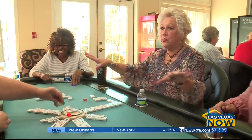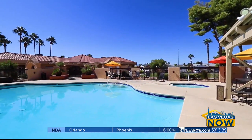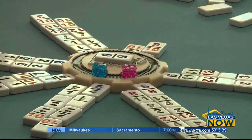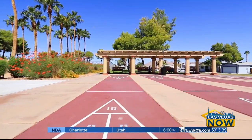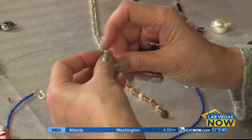You cannot be bored here. And pool time — we live at the pool. We're pool girls. There's something for everyone every single day of the week, whether it's biking, walking, sports, poker, bingo, billiards, or how about jewelry making with Peggy?